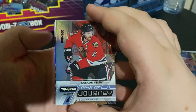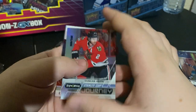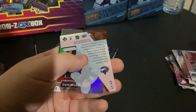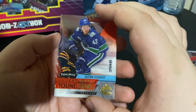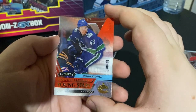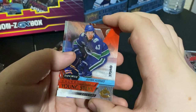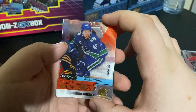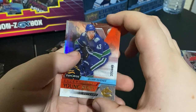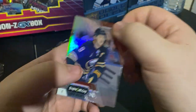Duncan Keith, Stanley Cup Journeys — 293 out of 899. Ooh, Quinn Hughes! Exceptional Young Stars, 370 out of 449. That's a decent pull — he's been having a great year with the Canucks, hopefully he can kill it this year in the All-Canadian Division. Then we got Jack Eichel — another nice guy.